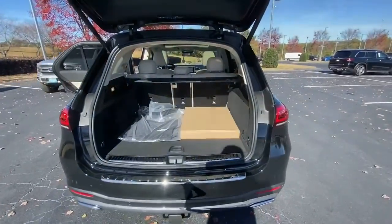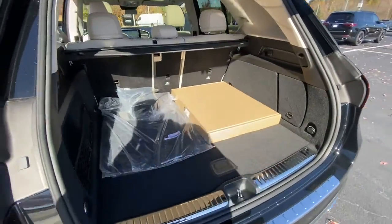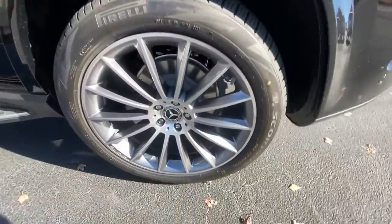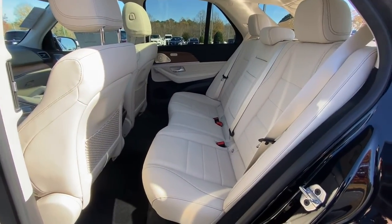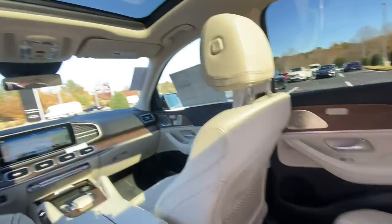These are just some of the great options this vehicle comes with: power liftgate, trailer hitch, electronic stability control, seat memory, trip computer, bucket seats, power windows, four-wheel disc brakes, and power steering.